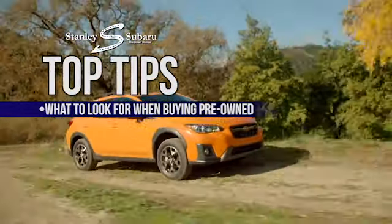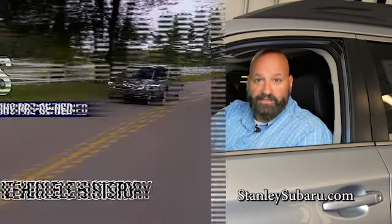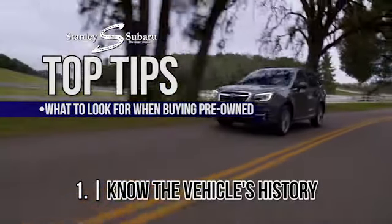Hi, I'm Tony from Stanley Subaru and these are my top tips on what to look for when buying your next pre-owned vehicle. First, know your vehicle's history. A Carfax report can tell you everything you need to know about your vehicle's history — where it's been, how it's been maintained — and this can be one of the most important things to look for when buying your next pre-owned vehicle.